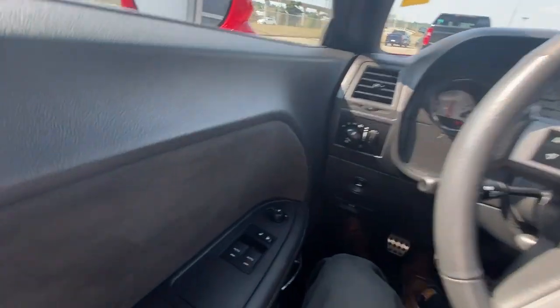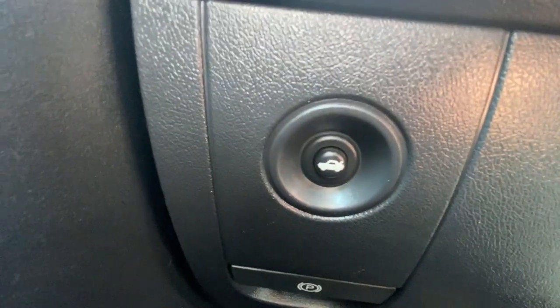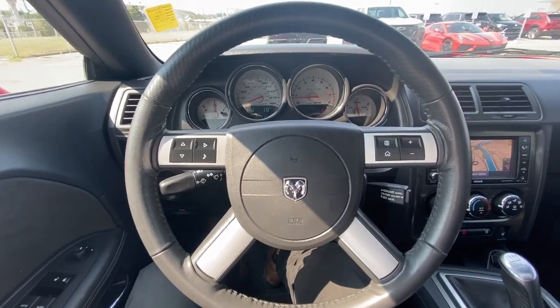Taking a look inside the Challenger, starting on your left hand side we have your standard powered windows, locks and adjustable mirrors, trunk release button, automatic headlights and fog lights toggle, and a leather wrapped steering wheel with integrated audio controls.